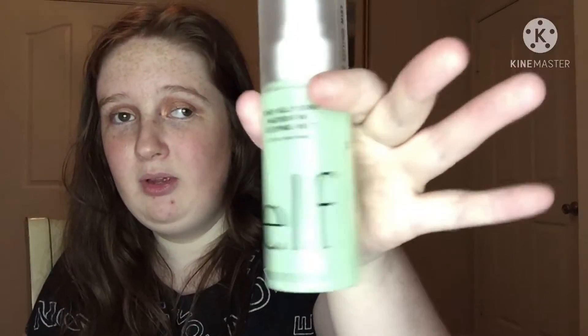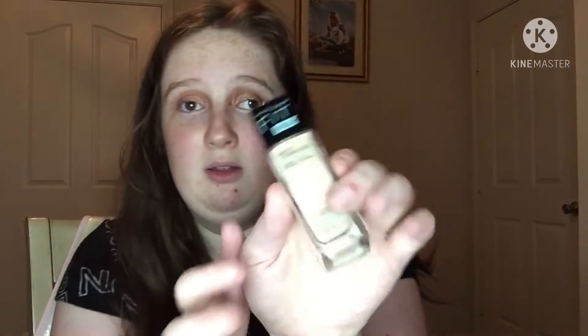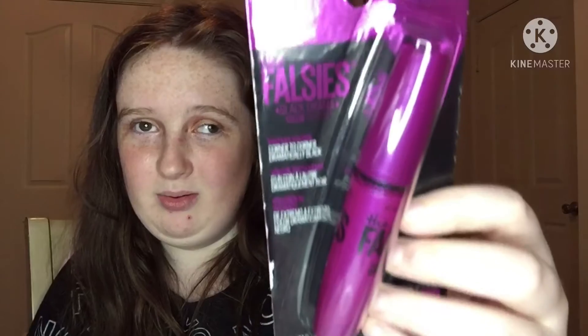This is the Stay All Night Micro Fine Setting Mist by Elf. And then we got the foundation — it doesn't look like there's very much in there. The shade is 110. I did a little quiz on their website about my skin tone and it came up around 112, but I went with 110 because Walmart didn't have my exact skin tone. So I got this as well. We're going to try the foundation and the mascara mostly tonight.